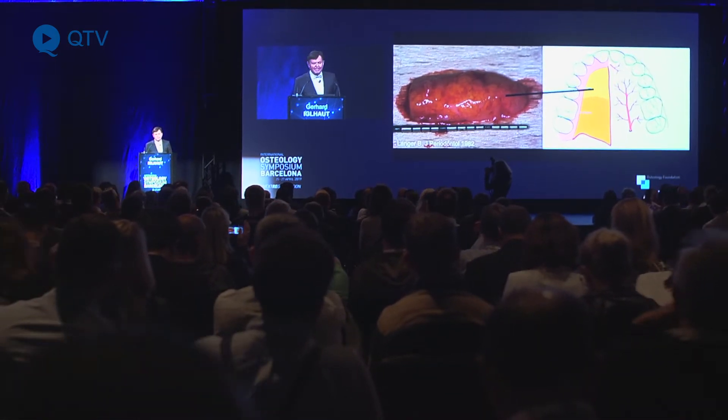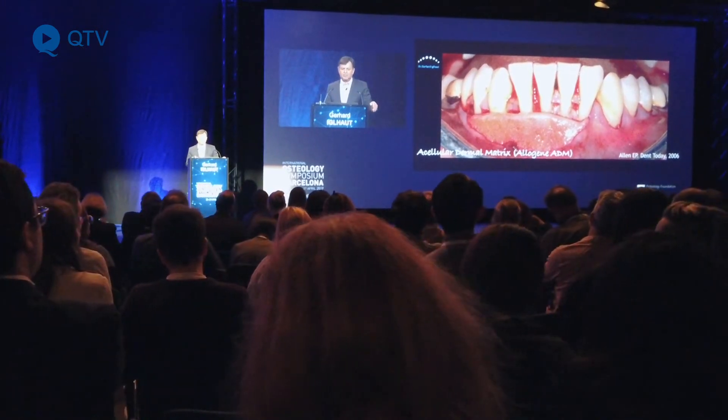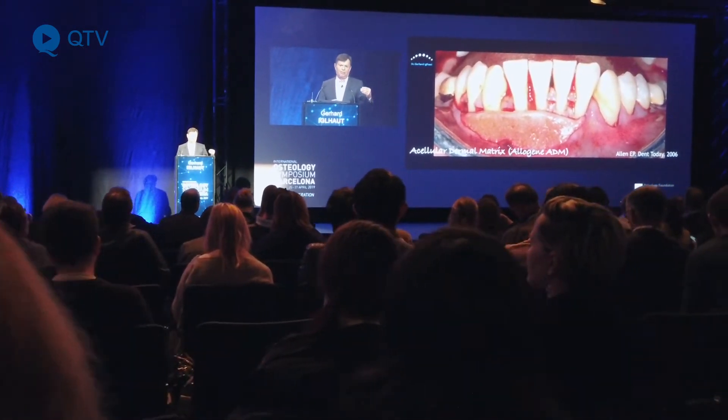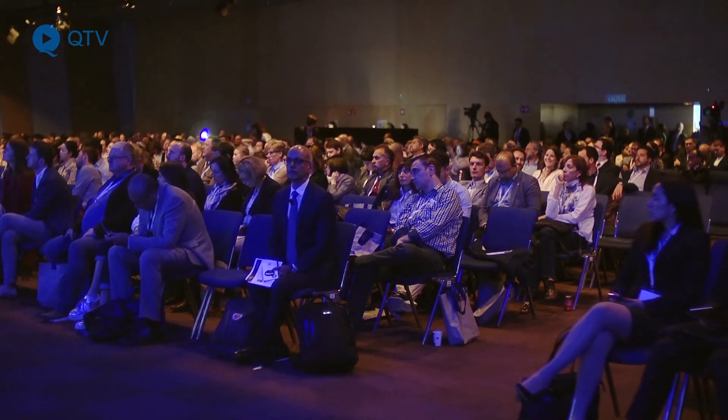We tried to find new materials where we can avoid harvesting from the palate to prevent a second wound. By using acellular dermal matrices, which started in the beginning of 2000 with alloderm materials, we are now at the point where we can use porcine materials in Europe, and we have been working with these materials for three to four years.